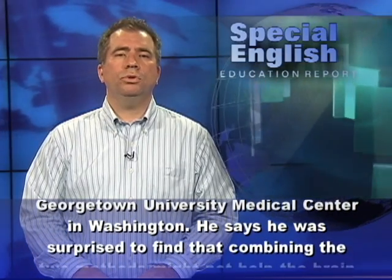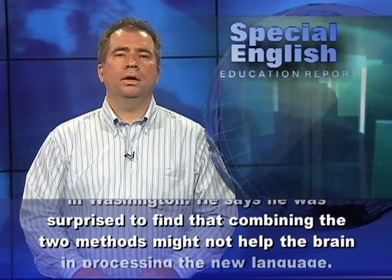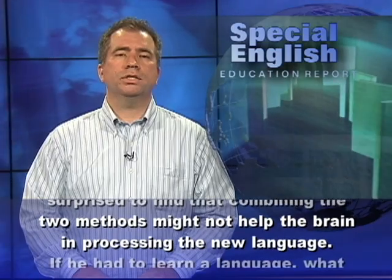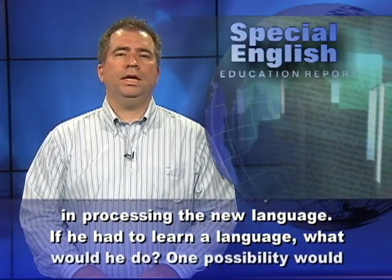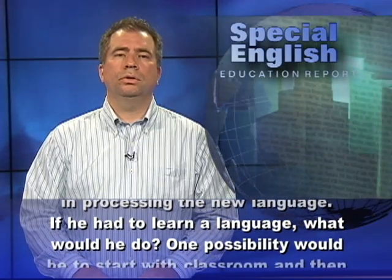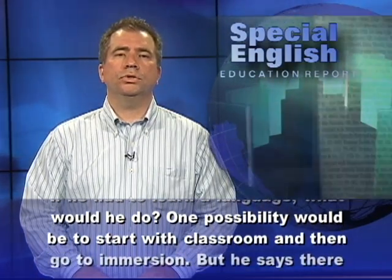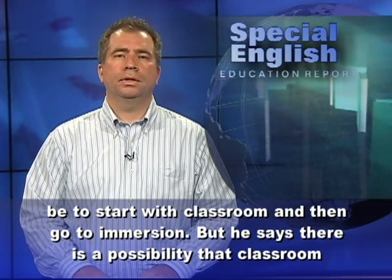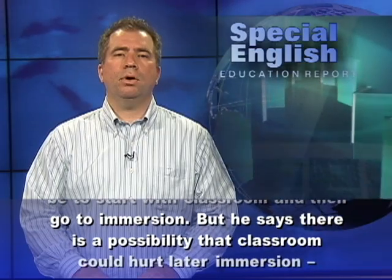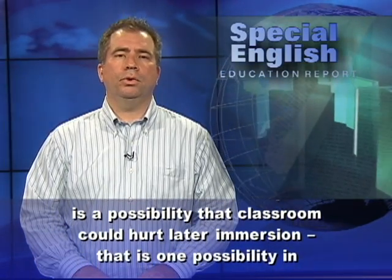He says he was surprised to find that combining the two methods might not help the brain in processing the new language. If he had to learn a language, one possibility would be to start with classroom and then go to immersion. But he says there is a possibility that classroom could hurt later immersion.